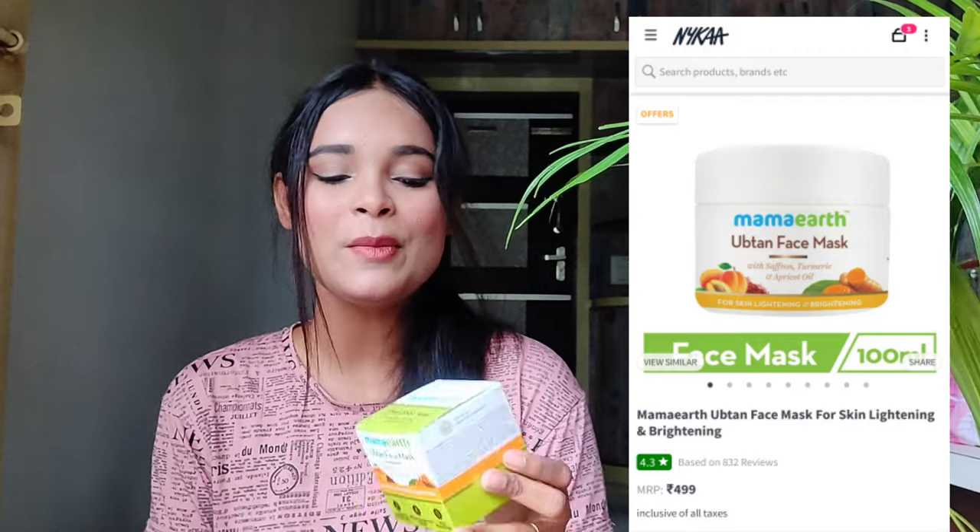Now I have one face product — this is the Mama Art Uptan Face Mask. I really wanted to try this product and it was on offer, so I thought I should buy it. You get a lot of quantity — it's a really big tub. I won't open it on camera because I opened it briefly before and the product spilled out quite badly.